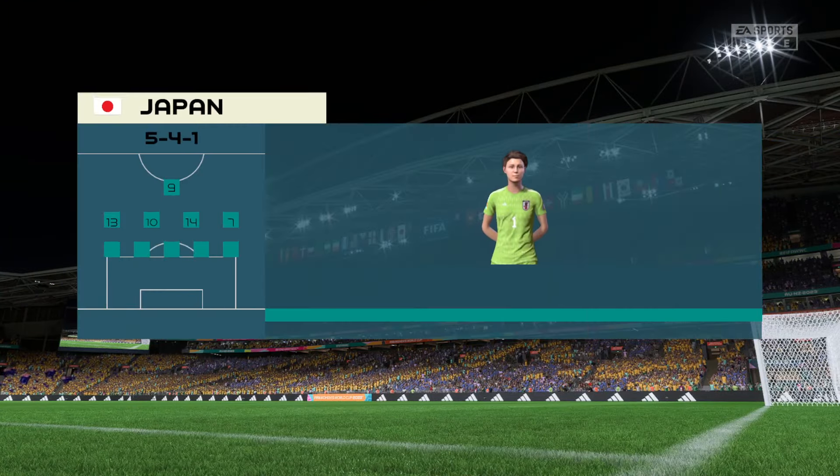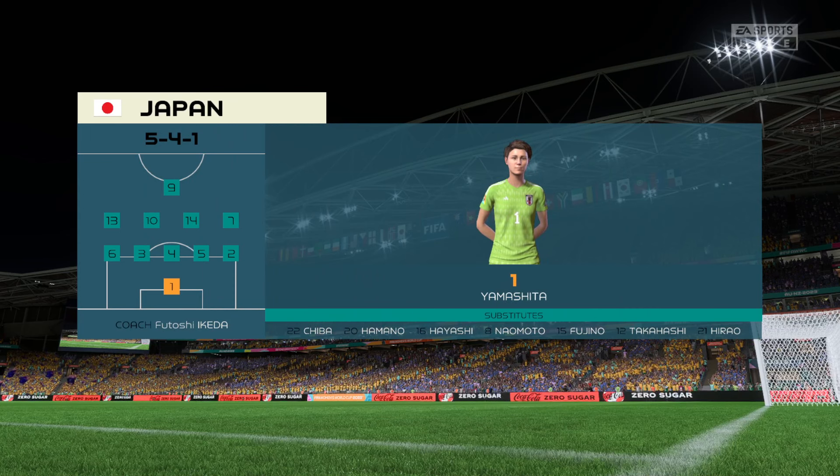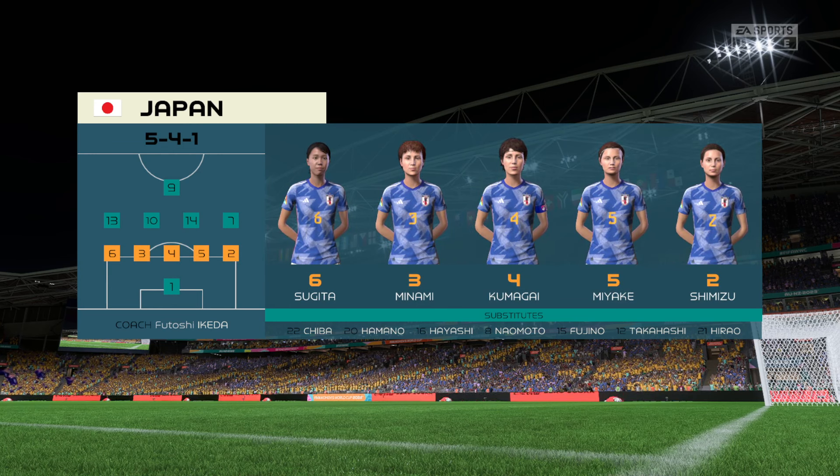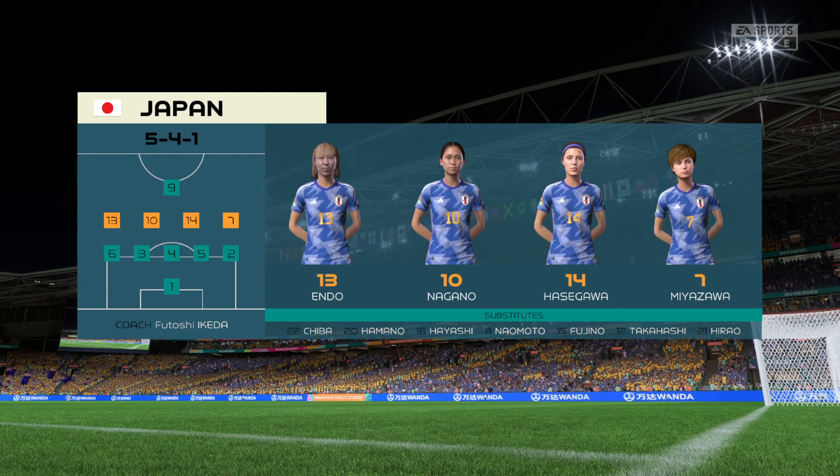And here's the starting XI for Japan. Well, it's a solid system defensively — a back five in the midfield four. But it does leave their lone striker isolated, so it's important they break forward quickly when they do regain possession.